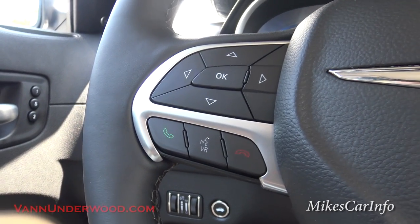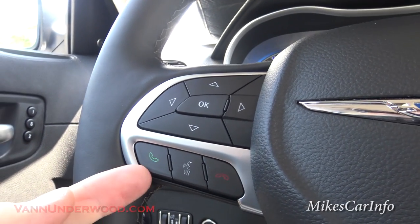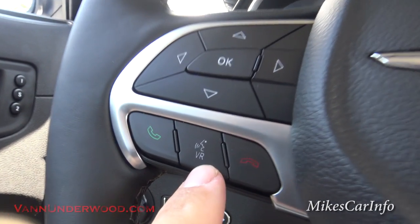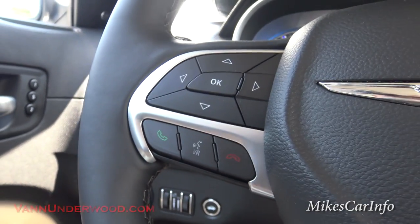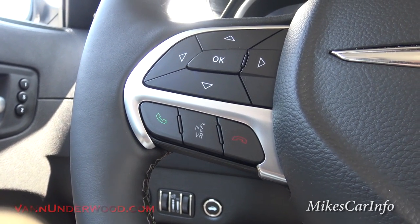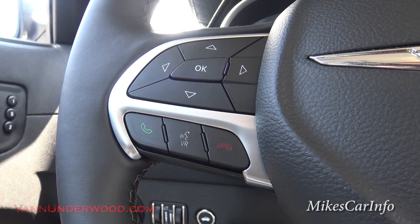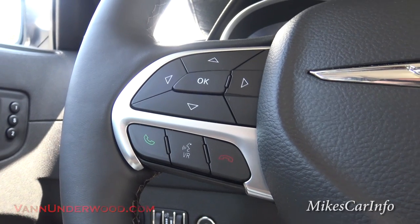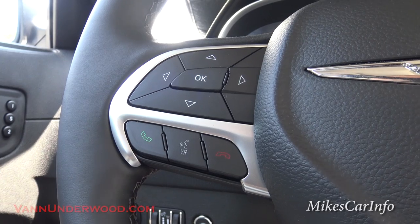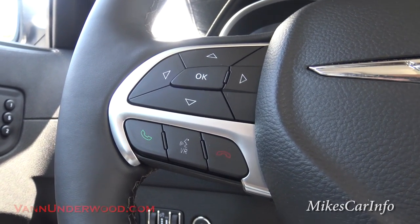The voice recognition button can also send a call — push that button and say 'call Stephen Underwood' and it's going to call him. Voice recognition not only lets you make calls, but you can tune to certain stations, put in addresses for the navigation, adjust the climate control. There is just an endless amount of voice commands to completely control the vehicle. You can stay productive on the phone, do all kinds of stuff while your hands are on the wheel and eyes are on the road.